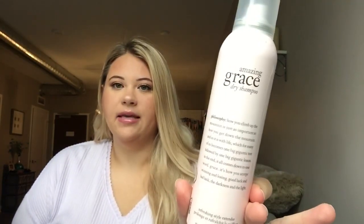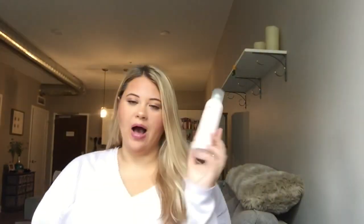I finished this Amazing Grace dry shampoo from Philosophy. It's one of my faves. I got it for free from Ulta and thought it would probably suck because it's a fragrance brand and they typically don't make the best products. I didn't think it would be effective as a dry shampoo, and it works amazing. It soaks up all the oil and smells delicious — you can smell it in your hair for days after using it once. I really like it and have already repurchased.